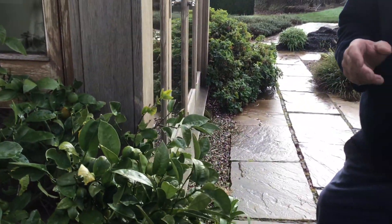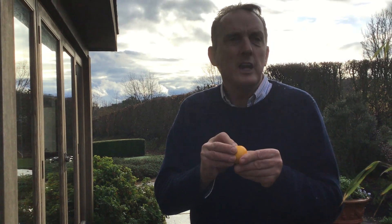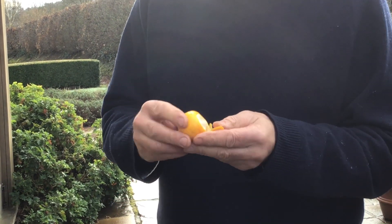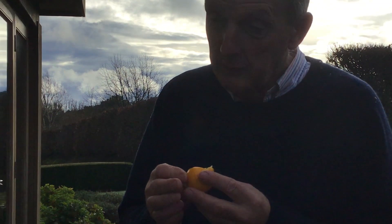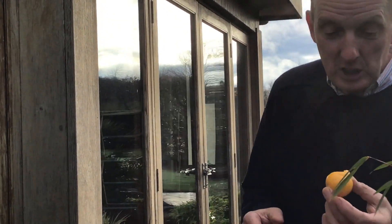It'll produce these lemons right from early spring, through the summer, into the autumn — in fact it crops most of the year. It looks like a lemon, a little bit on the small side, smells like a lemon, and definitely tastes like a lemon. All ready for your G&T or your pancake day. It's hardy down to about minus five, minus six.